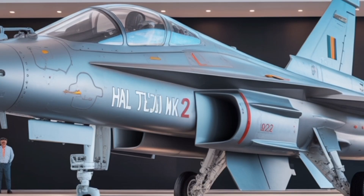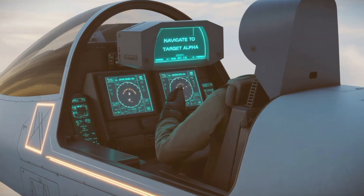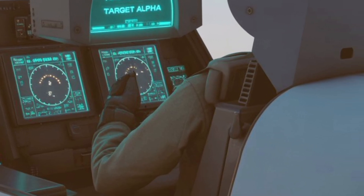The Tejas MK-2 also includes an advanced electronic warfare suite that can detect, jam, and counter incoming threats, making it a capable platform for both offensive and defensive missions.